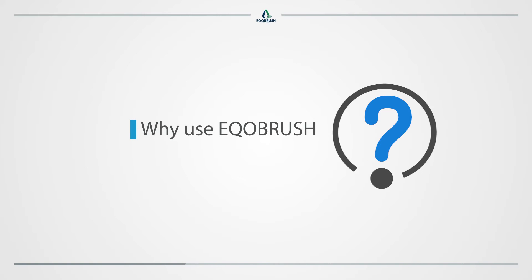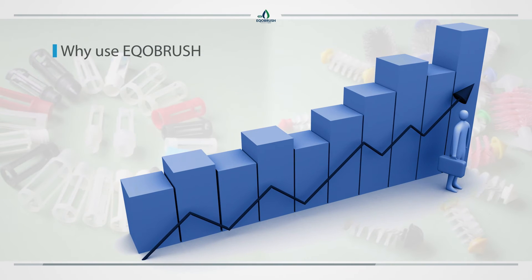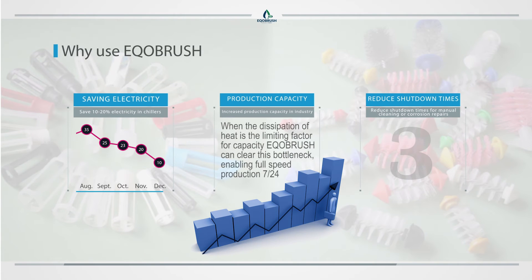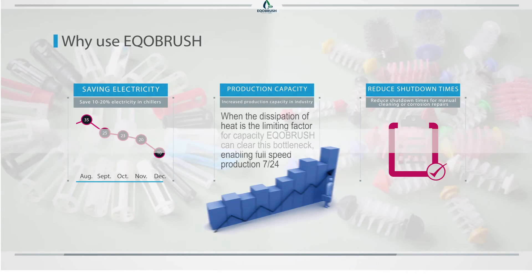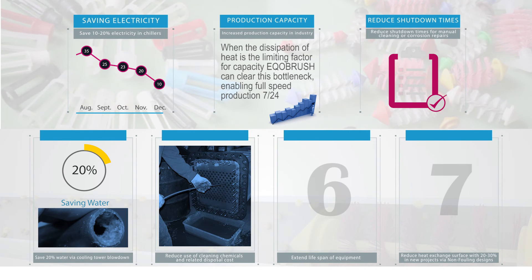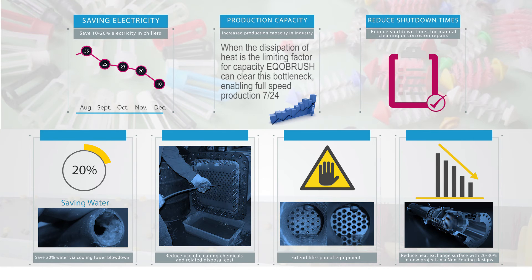Why use EcoBrush? Save 10 to 20% electricity in chillers. Increase production capacity in industry. Reduce shutdown times for manual cleaning or corrosion repairs. Save 20% water via cooling tower blowdown. Reduce use of cleaning chemicals and related disposal costs. Extend lifespan of equipment. Reduce heat exchange surface by 20 to 30% in new projects via non-fouling designs.